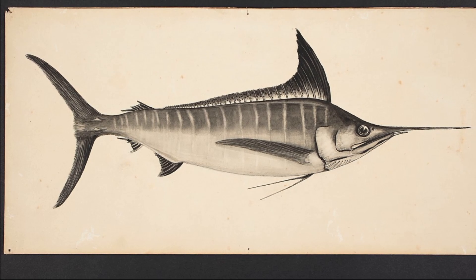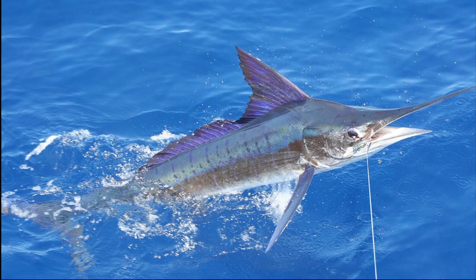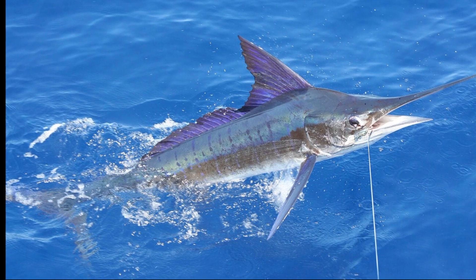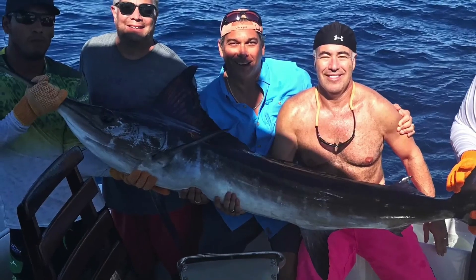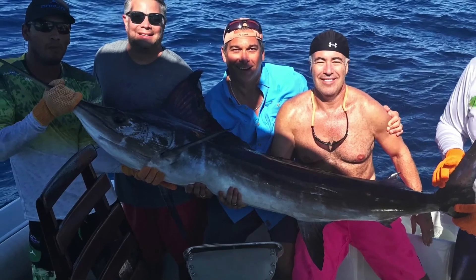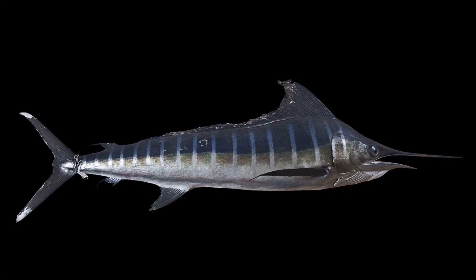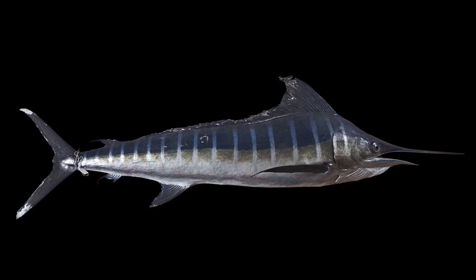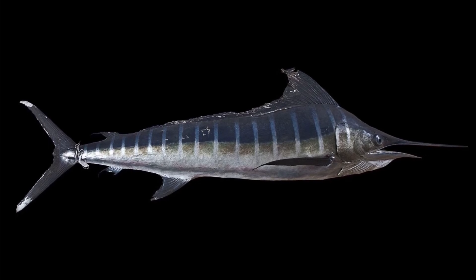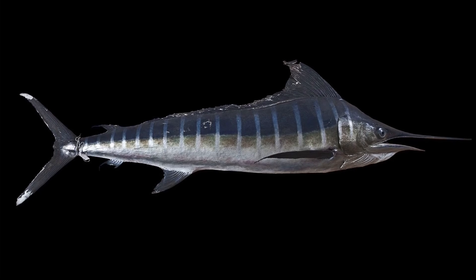Their tall dorsal fin has a triangular peak at the front. Their teeth are small. Their upper jaw protrudes out to form a spear. Their long and compressed body is dark blue-black on the top and fades to a silvery white below. Their body is densely covered by small, embedded scales. Striped marlin have about 15 rows of blue-colored stripes. The stripes may stand out or be barely visible.